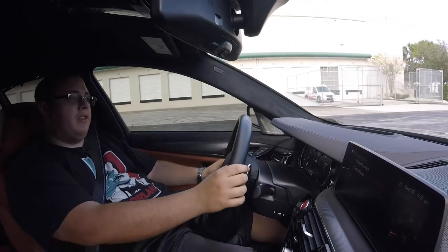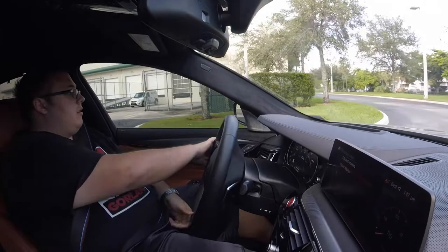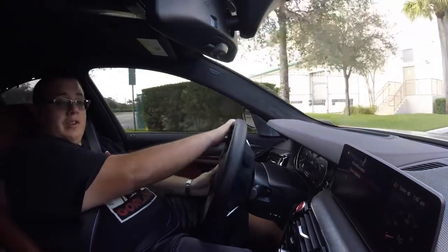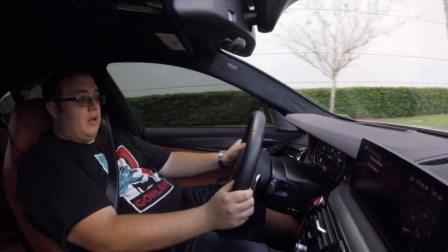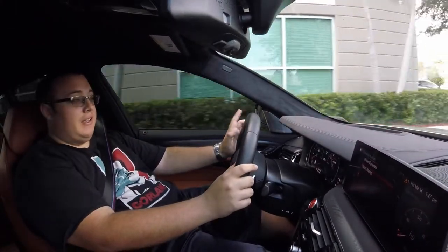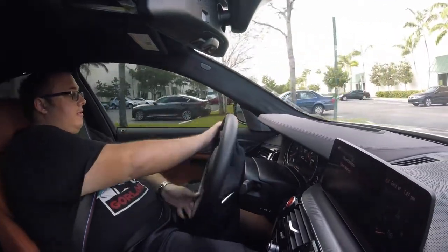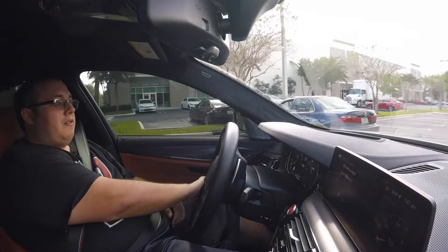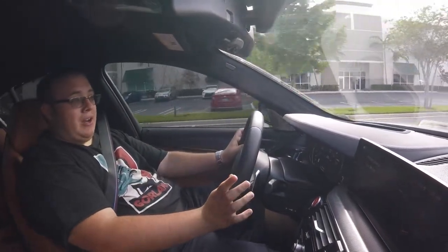So right now I'm driving the 2019 BMW M5 Competition. For those of you that have seen my review of the M8 Competition Coupe, pardon the difference in driving footage — my GoPro decided to brick itself, so I had to use my iPhone. But nonetheless, let's go see what the M5 is made of. Very low fuel range right now — we have about 22 miles of range so we can't get on it too hard.